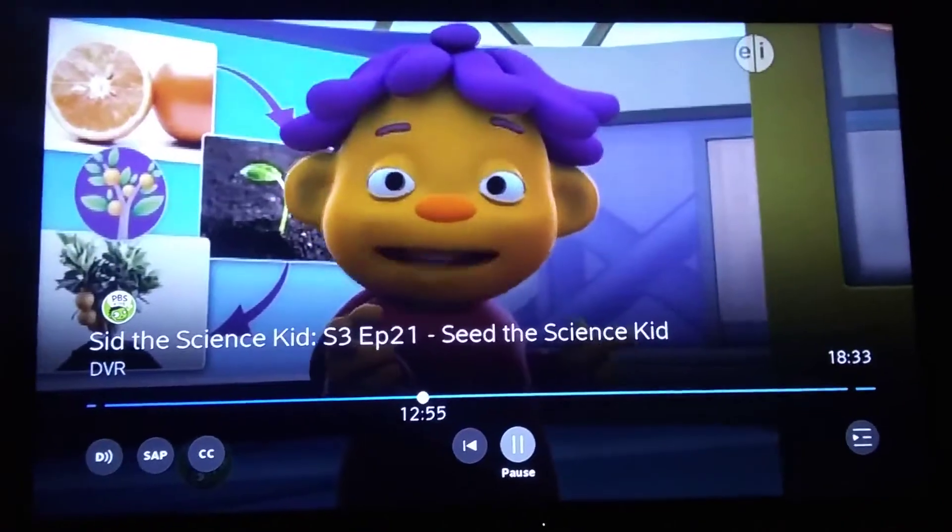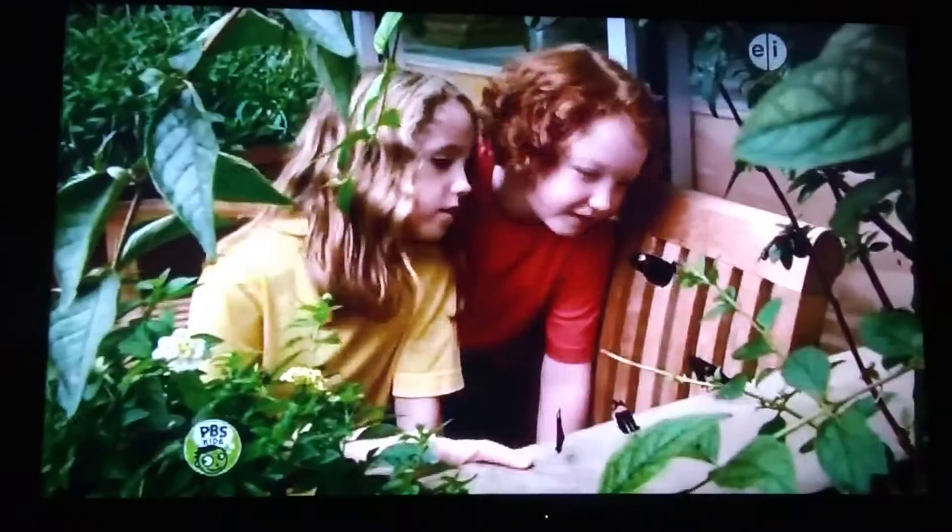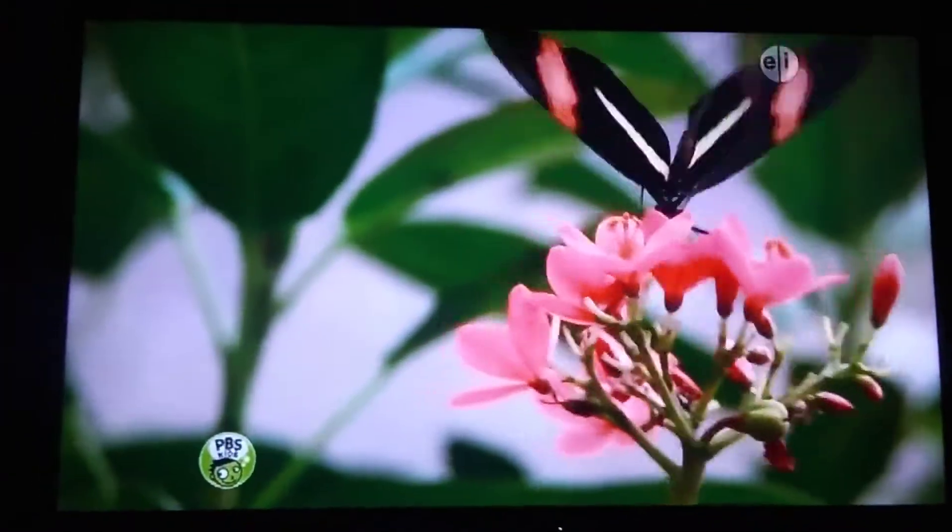Hey, you're a Scientist. You can investigate life cycles at a Science Center too! Okay, Scientist, let's explore the life cycle of a butterfly.